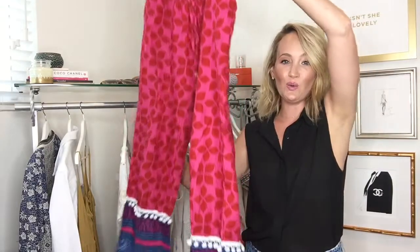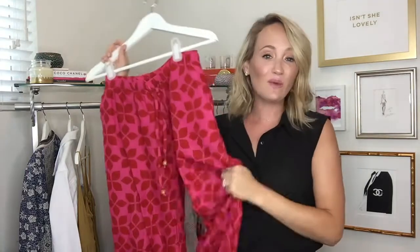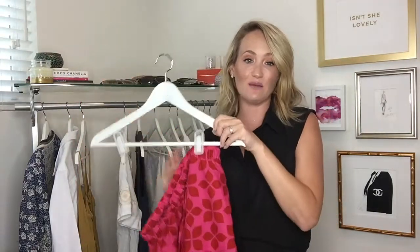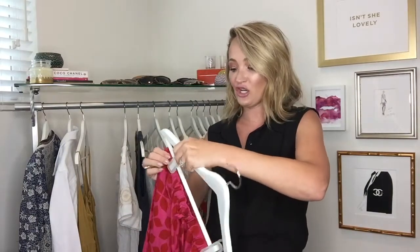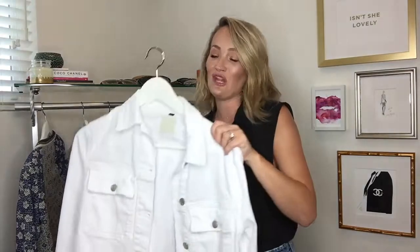Next up, I'm all about a cool pair of pants. These pants will be great to wear on the plane, also great to wear with a swimsuit during the day, or even at night you can actually dress these up too. I love this look at night with just a t-shirt and a simple denim jacket and a pair of slide sandals — I think these are so chic and so comfortable.